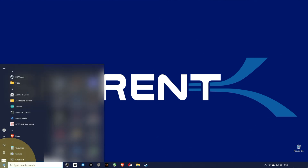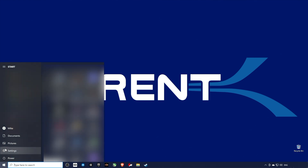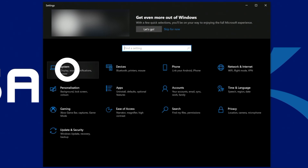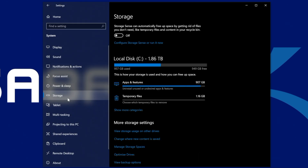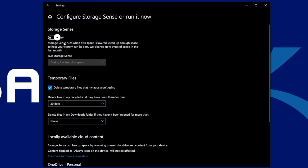Open the Settings option by clicking the Windows icon and then clicking the gear icon. Then click on System, and in the left menu bar click on Storage. Under the Storage section, click the configure Storage Sense or run it now option. Turn on the Storage Sense toggle switch to activate it on your Windows system.